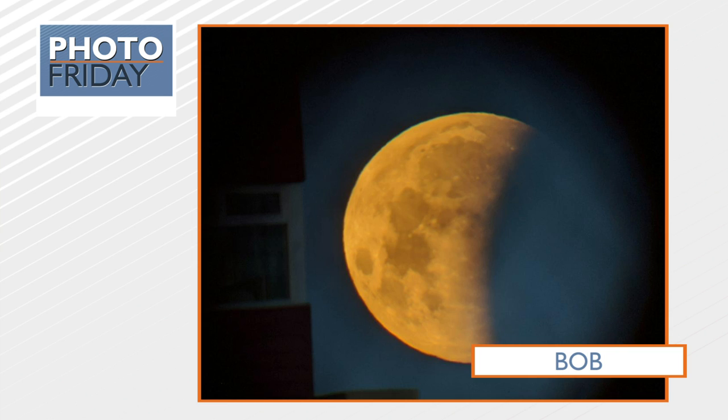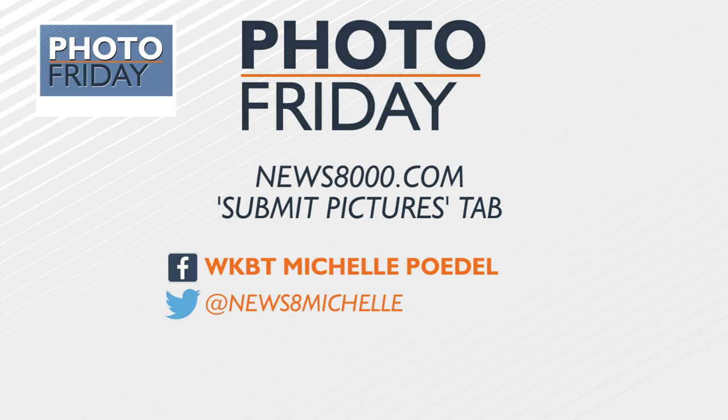And finally, this really cool photo comes from Bob. This was from Wednesday morning's lunar eclipse — really nice shot there, Bob. Yeah, the full flower moon.